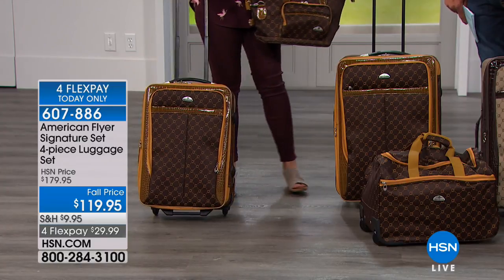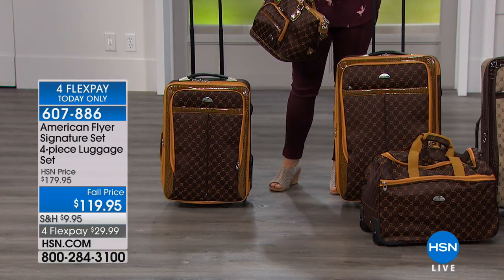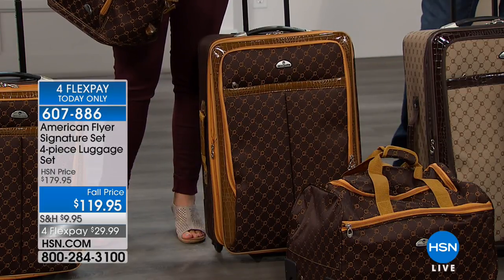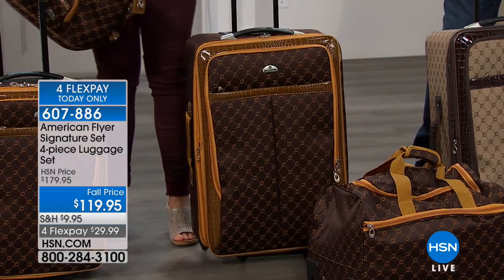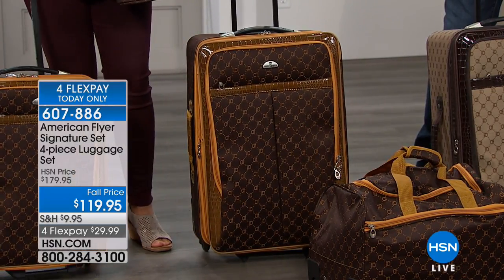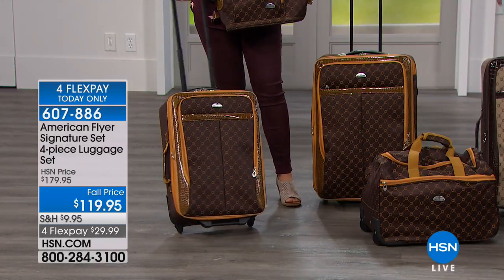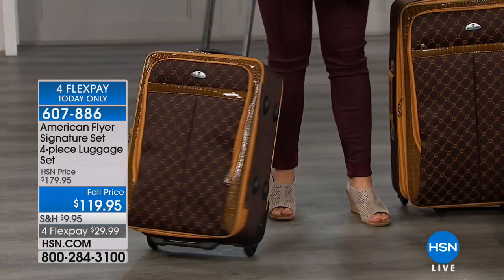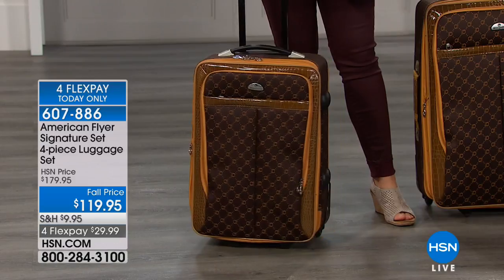You are getting these four pieces today. You're getting the 25-inch, which is what you would use as your checked luggage, or take with you on a cruise, or even coming up into the holidays when you have bigger, bulkier items you want to pack. Then you have the 21-inch pilot case — this is my favorite. I get the most use out of this one because it's carry-on sized. You do want to check with your airline because they have different settings, but 21 inches is usually the standard carry-on size.